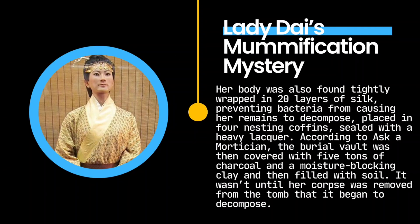Her body was also found tightly wrapped in 20 layers of silk, preventing bacteria from causing her remains to decompose, placed in four nesting coffins sealed with a heavy lacquer. According to Ask a Mortician, the burial vault was then covered with five tons of charcoal and a moisture-blocking clay, and then filled with soil.